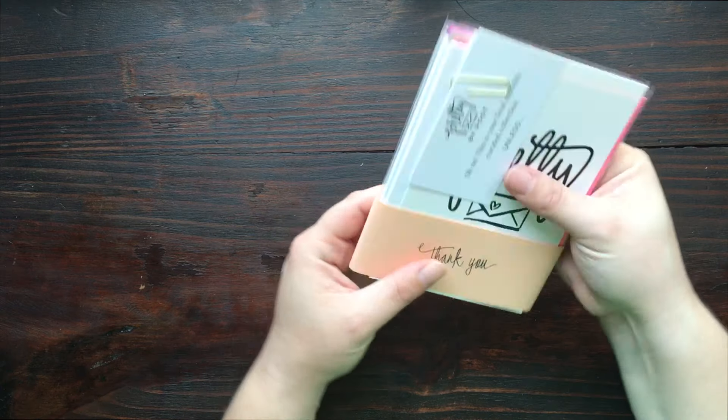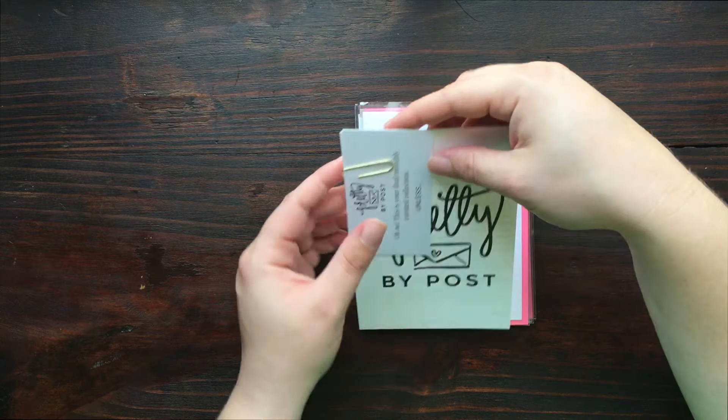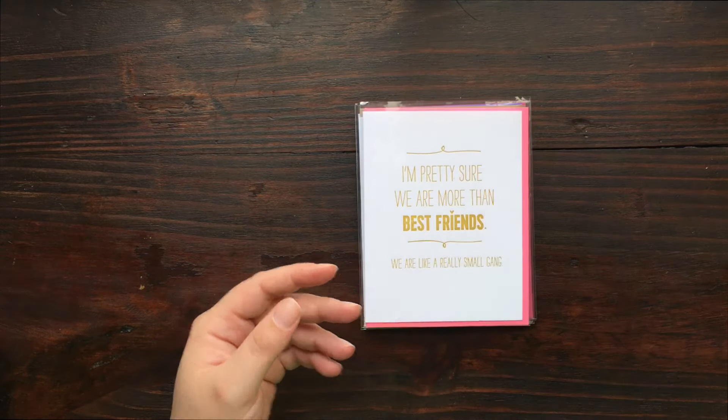I just love the way they package it up. It's so pretty and thoughtful. A little reminder to subscribe.